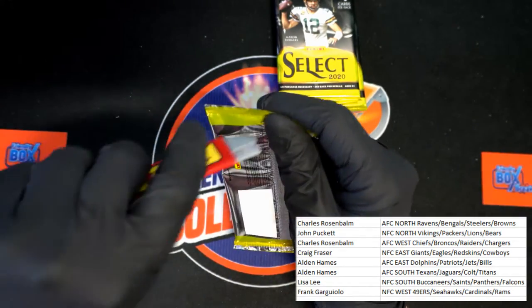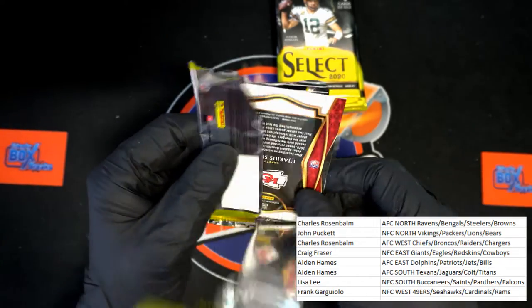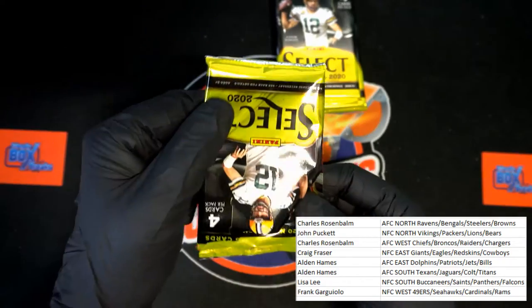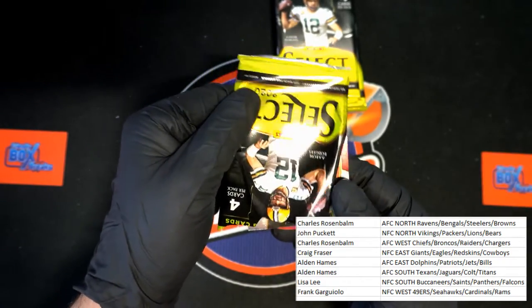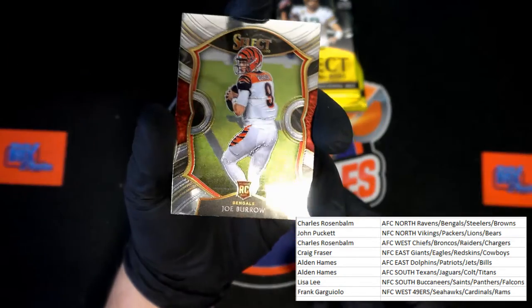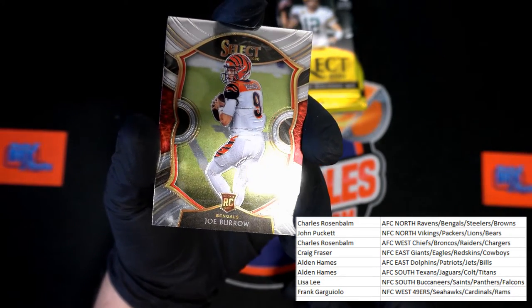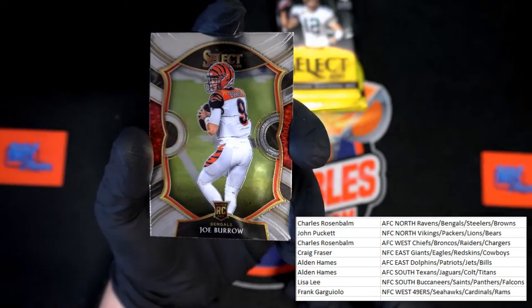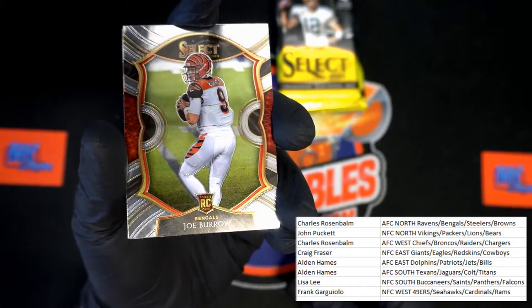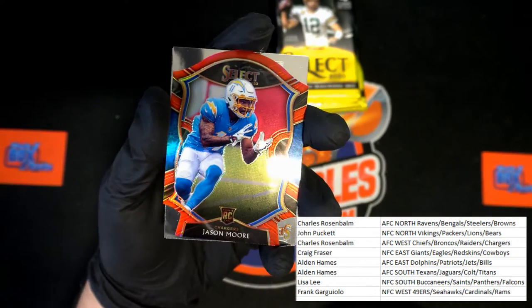This one doesn't want to rip easy. Oh, look at that top card right there — for the Bengals! Joe Burrow rookie card — not bad at all, that's coming to you! Up behind that, Jamarr Chase red die cut for the Chargers.